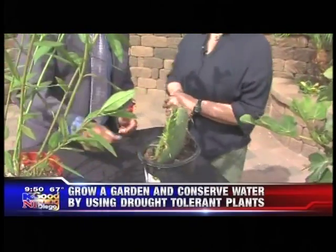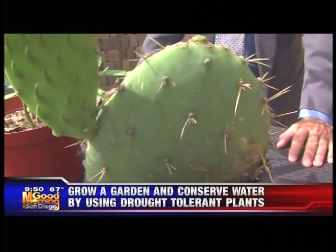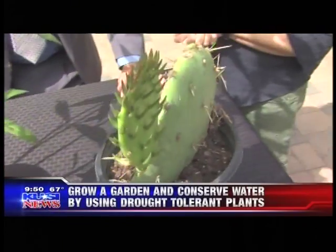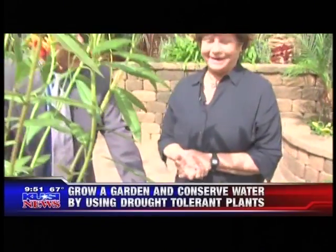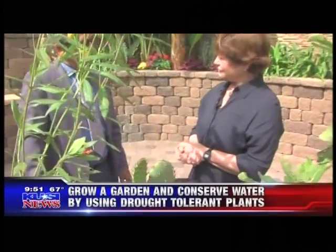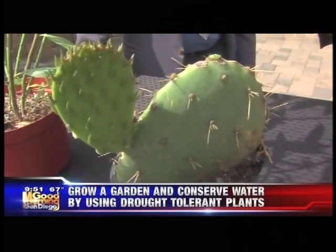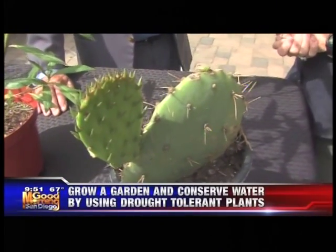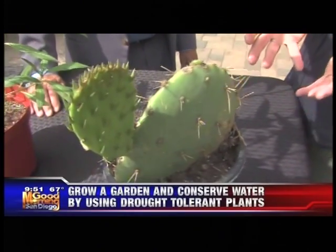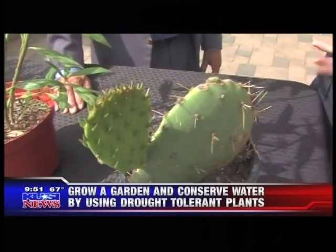And of course the old favorite — prickly pear cactus. You can eat the beautiful fruit it produces. It's also the host plant to the cactus wren, which is a species of concern in California, making it a really important plant. The cactus wren uses it as a food source, and there's a sister cactus called the cholla cactus where they create their nests — so they use both.